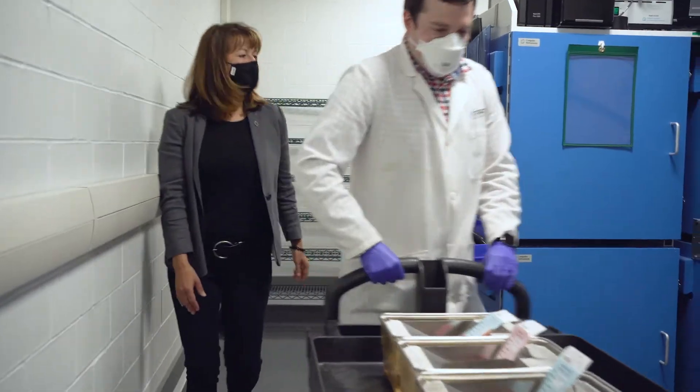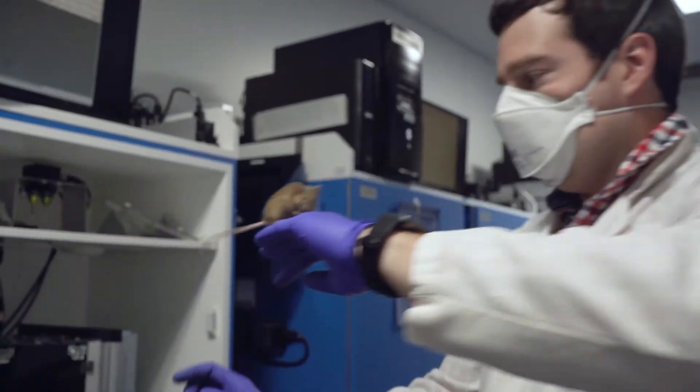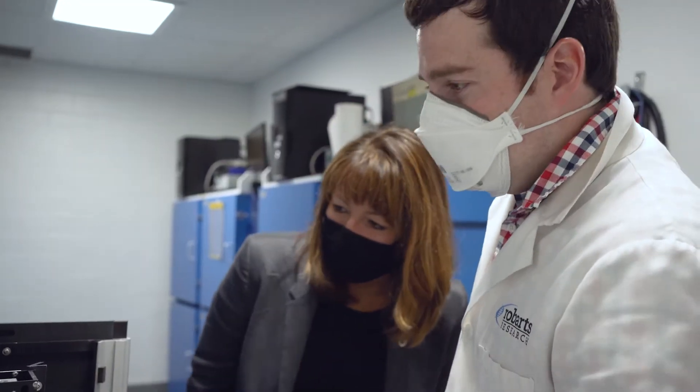Using mice is an important tool because they allow us to look at the brain and how the brain achieves cognition in ways that we wouldn't be able to in humans. One of the most important technologies that we use is a touchscreen method of testing cognition. Mice are pretty smart — they can do a lot of what we can do cognitively.